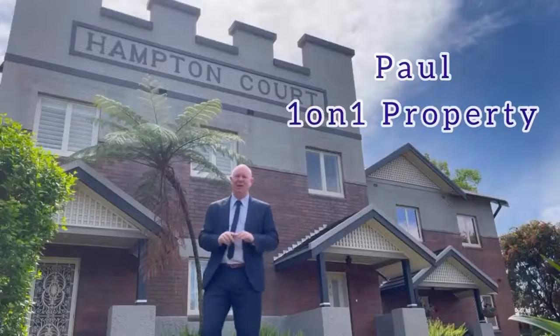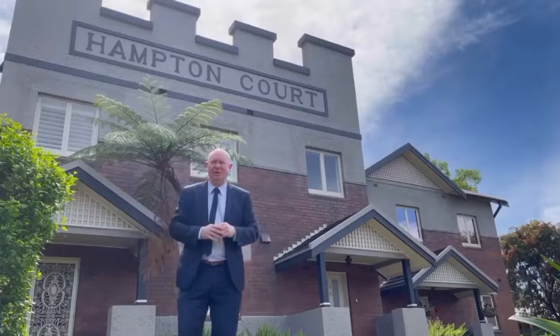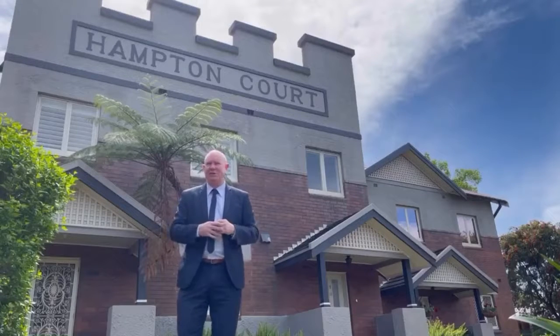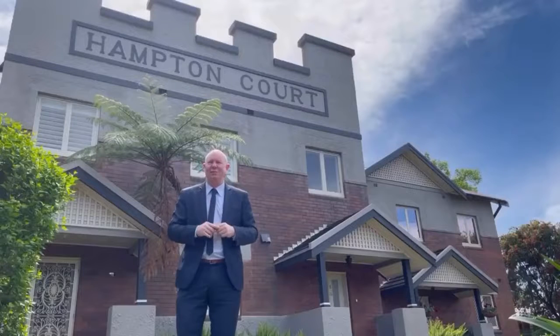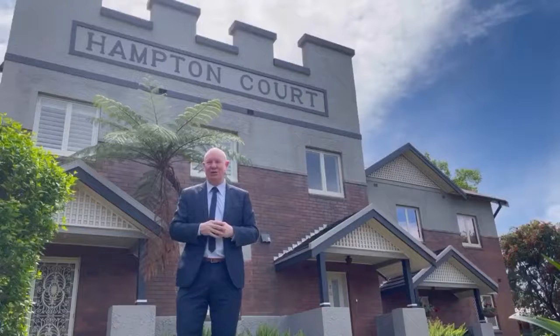Hey folks, it's Paul from One On One Property. Here I am outside of Historic Handicam Court, over 100 years old of history, right in the centre of Maitland. Introducing to you today Unit 12 in this complex — it's a two bedroom, two bathroom apartment with its own garage and the bonus of the ex-convict quarters as a separate storage area for you.